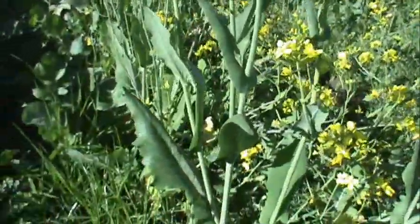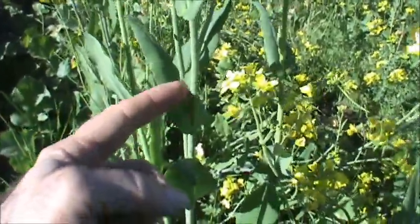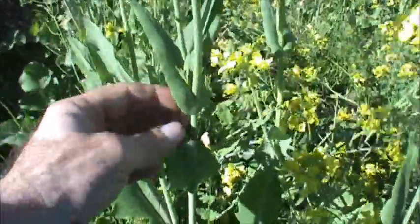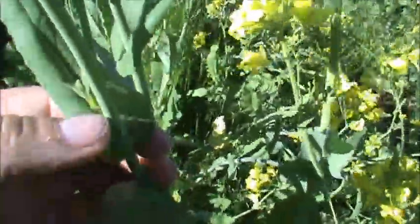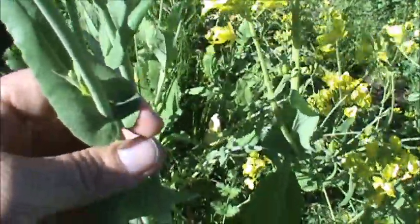Mustard leaves are on leaf petioles — in other words, little leaf stalks that come off of the main stem. These leaves, if you look at them, the bases of these leaves clasp the stem, the same as sow thistle, sonchus.